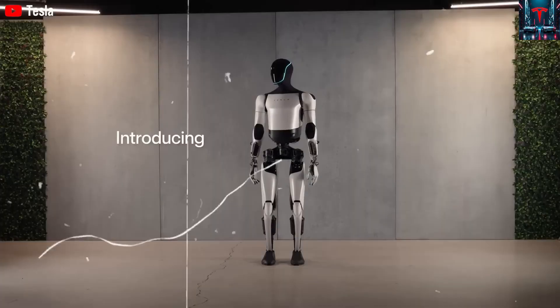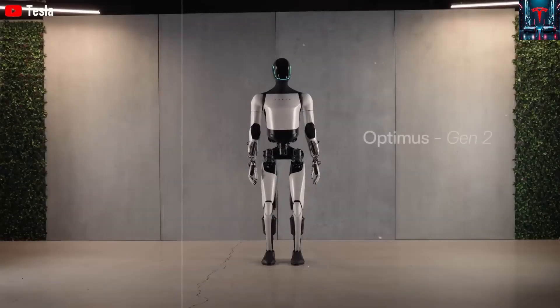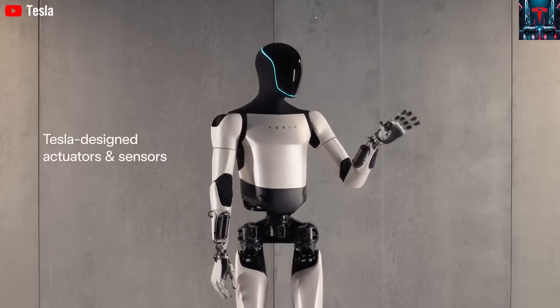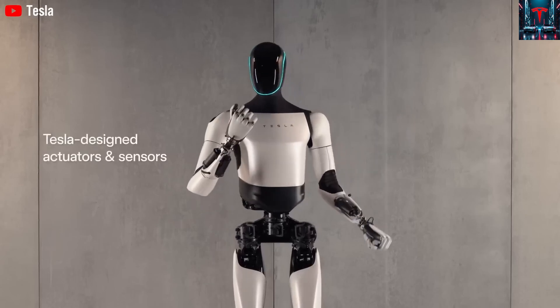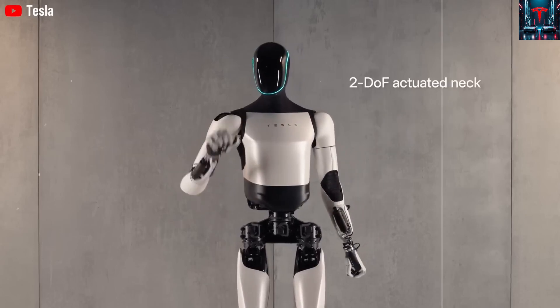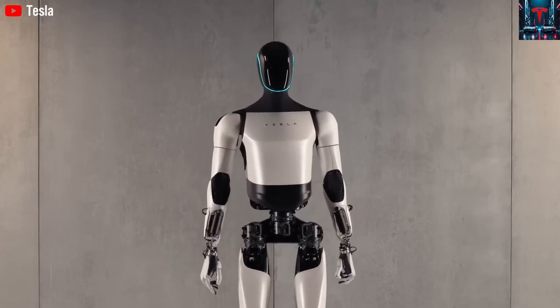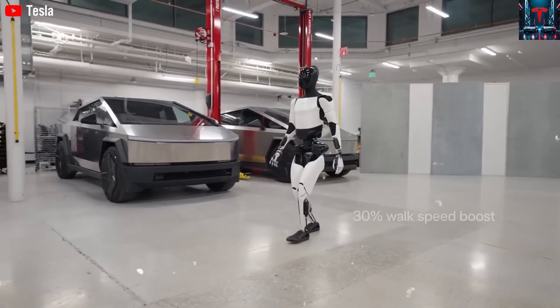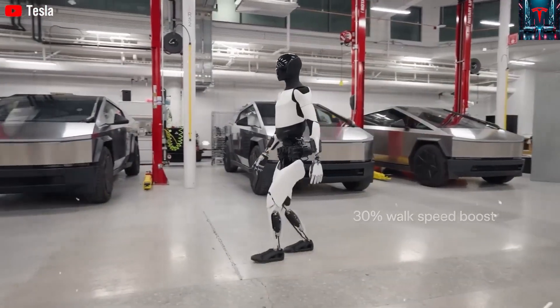But Musk claims that all of this is just the beginning. The next major reveal, Optimus 3, expected early next year, will showcase a model so realistic in appearance and movement that audiences may need to touch it just to confirm it is a machine. He says the wiring, actuators, and joints will be cleaner, more hidden, and more organic than any robot previously made.